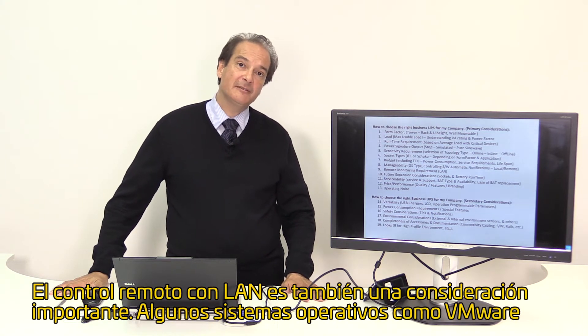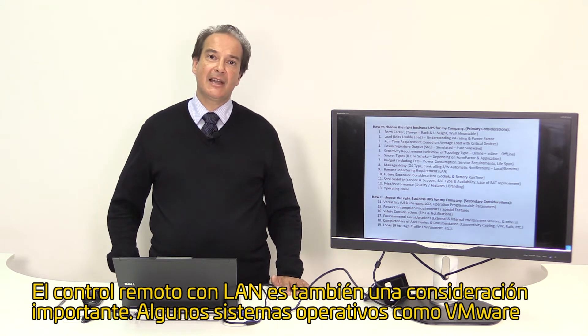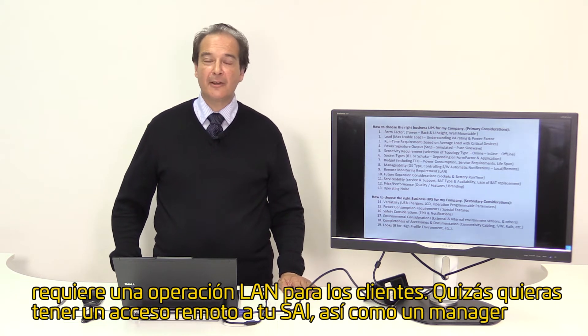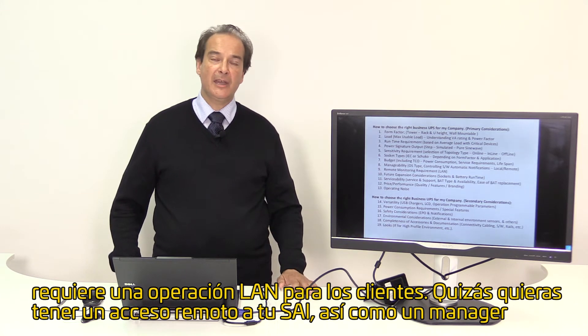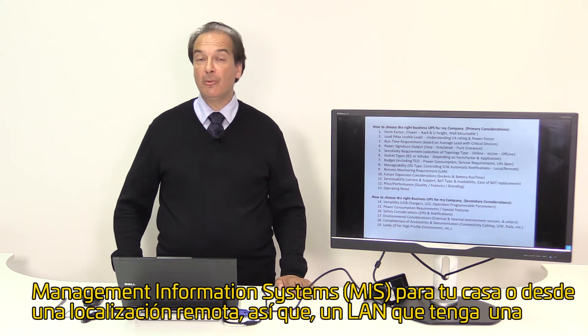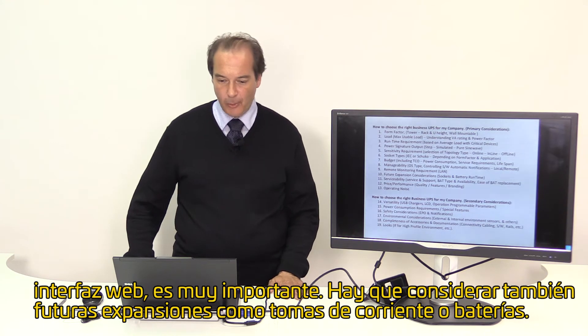Remote monitoring requirement via LAN is also an important consideration. Some operating systems like VMware require a LAN operation for the clients. You might also want to have remote access to the UPS as an MIS manager from a remote location, so a LAN with web interface and remote access is very important.